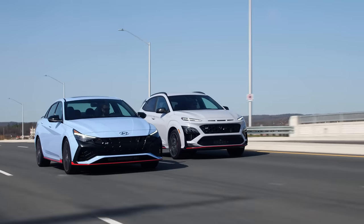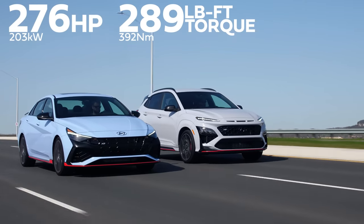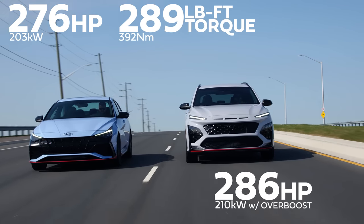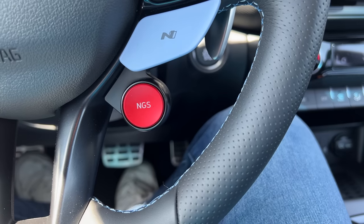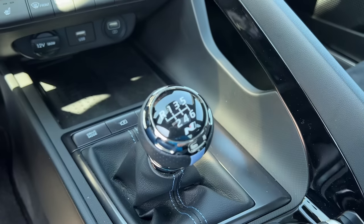Starting with the horsepower and torque — both have 276 horsepower and 289 pound-feet of torque from a 2-liter turbo 4-cylinder. The Kona N has a DCT which gives it 286 horsepower in overboost mode. The Elantra has the N-Grin shift button, but I have a red button that says REV, which turns on or off my rev matching because I have a manual. Well, that must be nice. It is — I just used it.